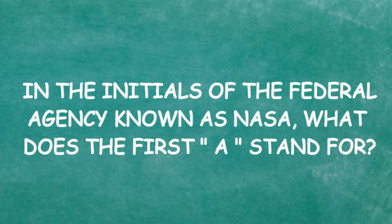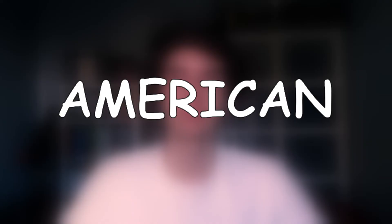In the initialism of the federal agency known as NASA, what does the first A stand for? American, Aeronautics, Association, or Administration? So NASA... national... I think it's Association maybe? No — I knew it was the other one. Why did I say Association? We're not talking about the NBA.